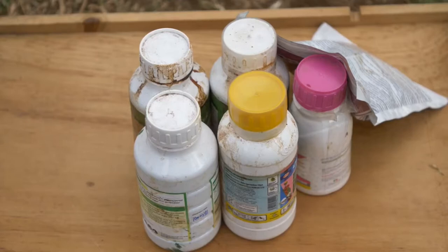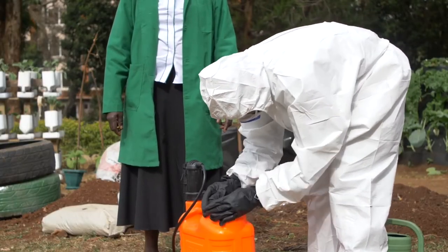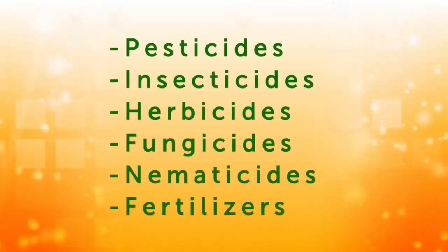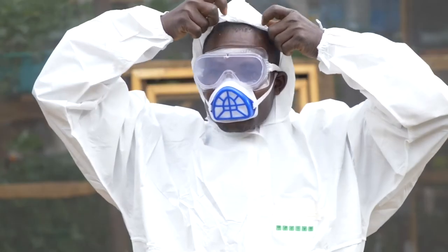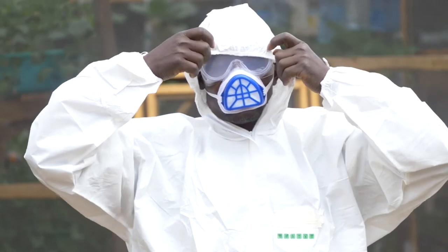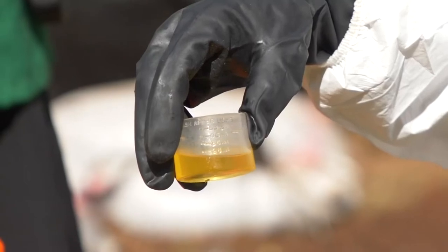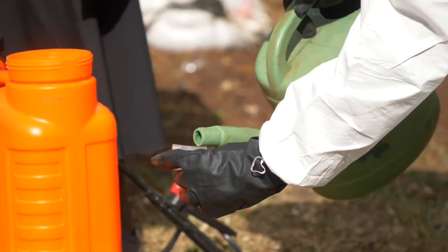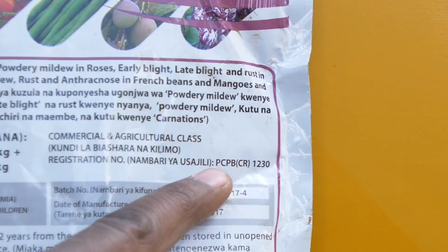Agrochemicals are chemical products used in agriculture to protect plants from pests and improve their growth. They include pesticides, insecticides, herbicides, fungicides, nematicides and fertilizers. These agrochemicals are toxic to both humans and pests, therefore extra precaution must be taken when purchasing, transporting, handling, storing and disposing of them. Agrochemicals should always be purchased at an accredited source with a PCPB license.